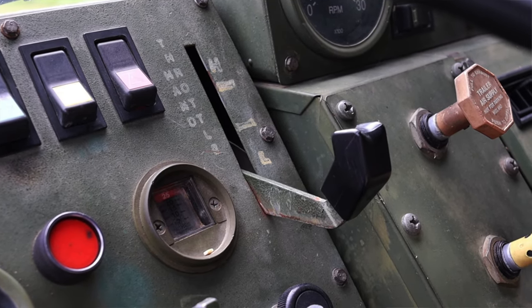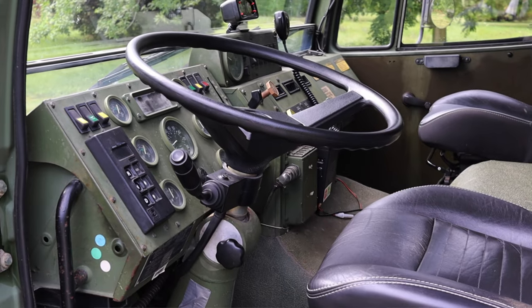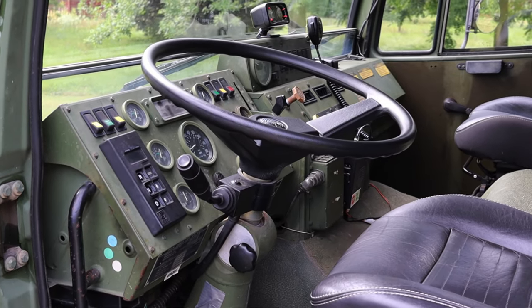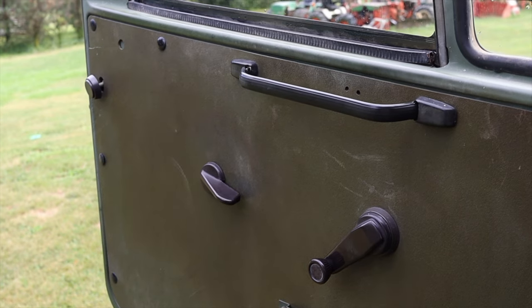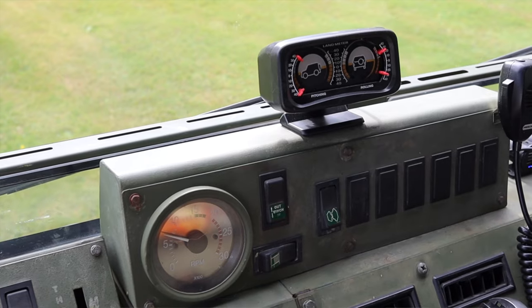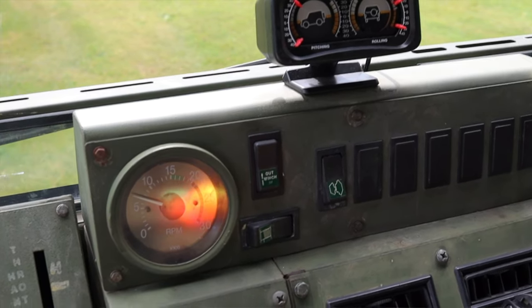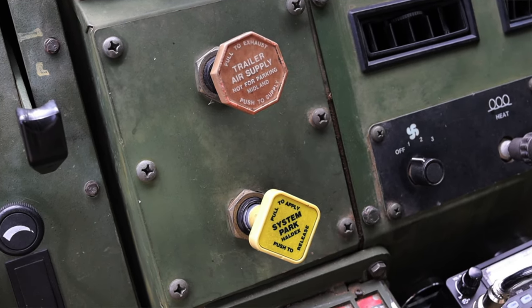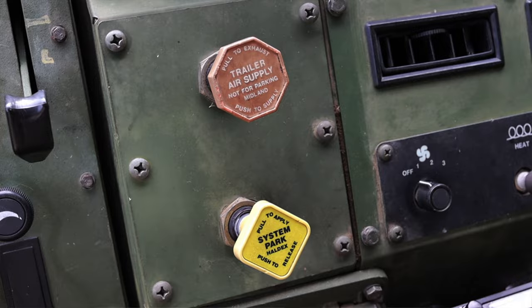Up to the upper right I have a throttle hold to help pump up the air system or let the engine warm up and idle. The steering wheel is gigantic, but it does have power steering so it's not the worst thing in the world. Off to the left on the door I have a crank for the window. In the center I have my tachometer, winch controls, trailer air supply, and air parking brakes. This is equipped with air brakes, which I am still getting used to.